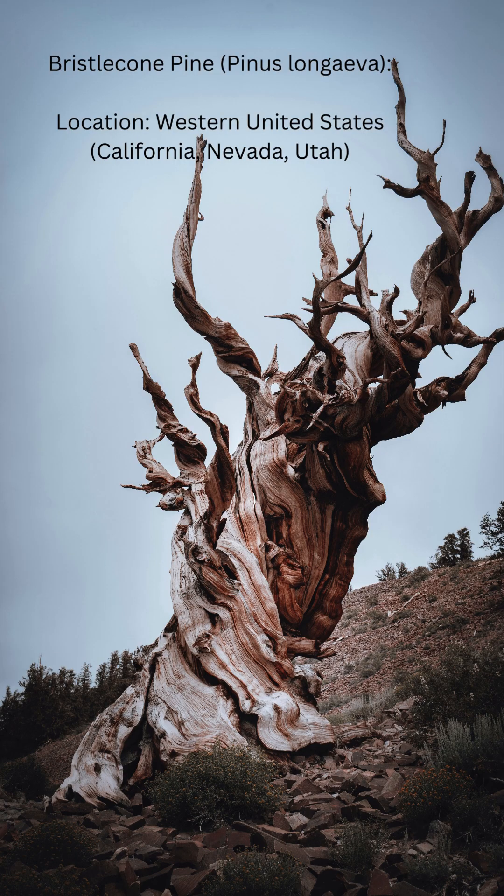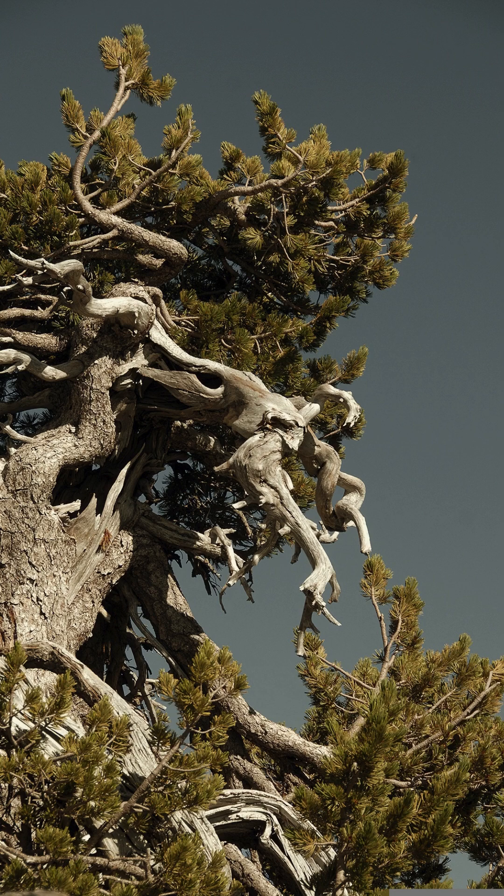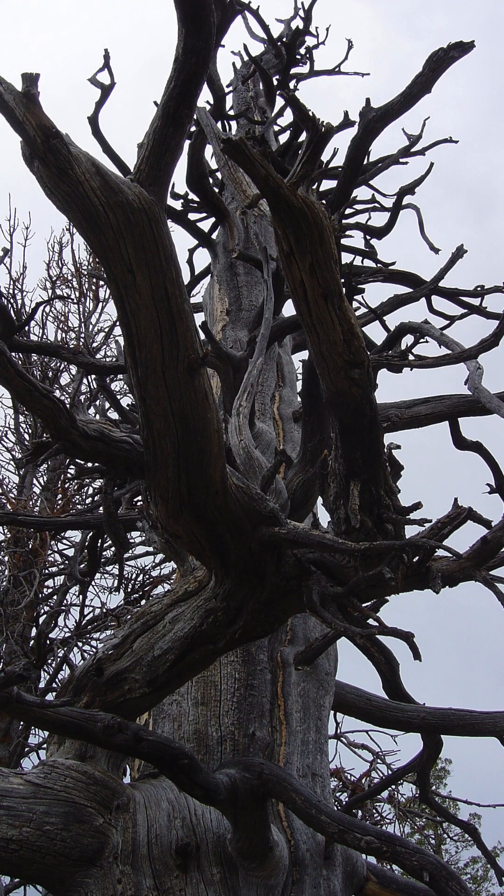Number 3: Bristlecone pine. Bristlecone pines are some of the oldest living trees on earth, with some individuals over 5,000 years old. These trees grow in harsh, high-altitude environments where few other plants can survive. Their longevity and resilience make them valuable subjects for studying climate history and tree-ring dating.